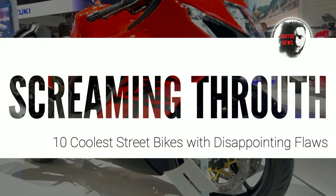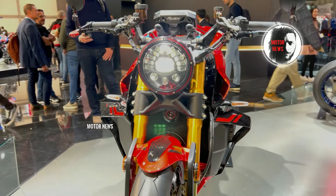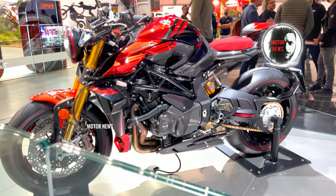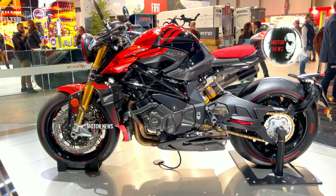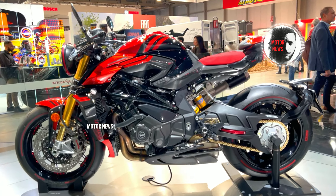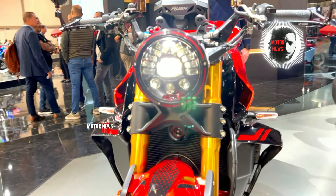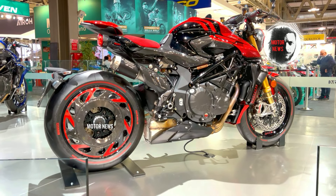The MV Agusta Rush 1000 has been reported to face electronically related issues, including sensor malfunctions and occasional glitches in the onboard system. The motorcycle's sophisticated design and high-performance components contribute to more intricate maintenance procedures, potentially resulting in high service costs.